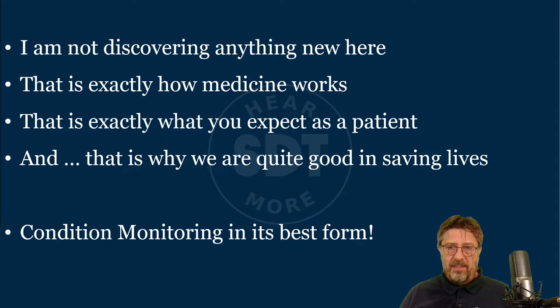If you boil it down to its essence, what I was talking about is condition monitoring at its best. This is top-level condition monitoring — not talking about machines, but talking about humans. Human life is priceless. That means the condition monitoring of the human body needs to be the best condition monitoring money can buy.